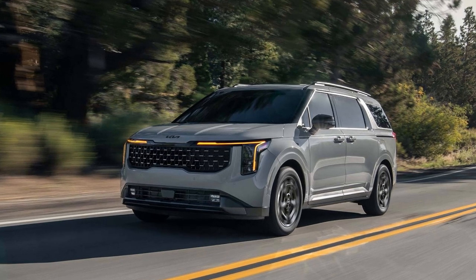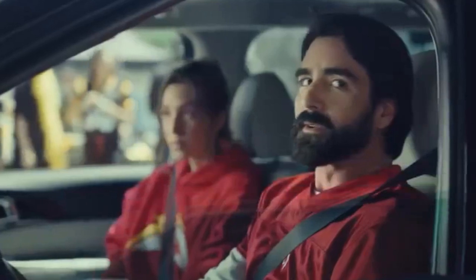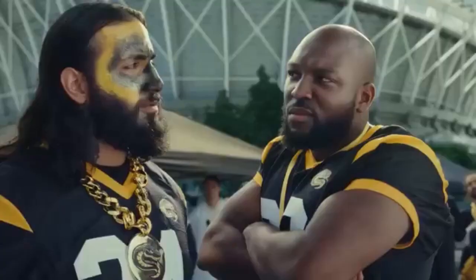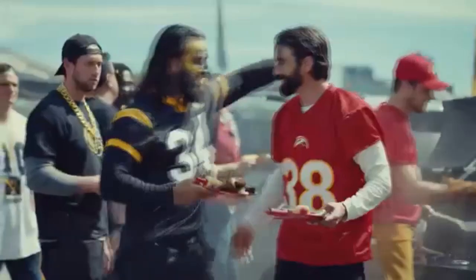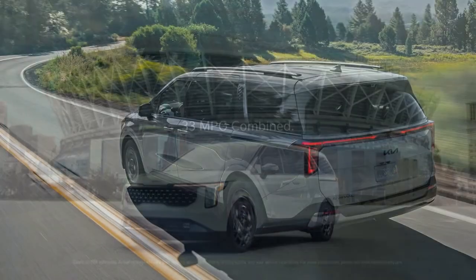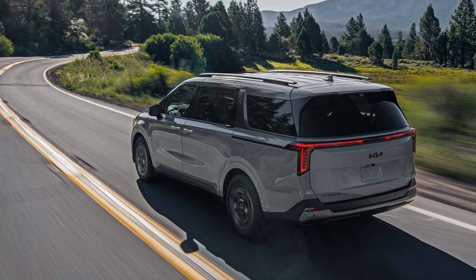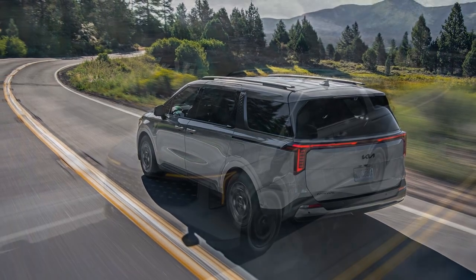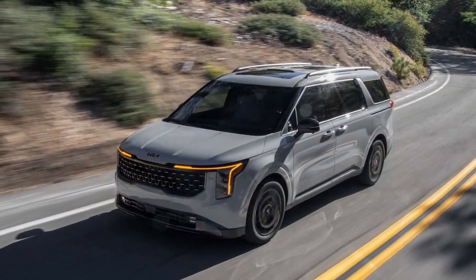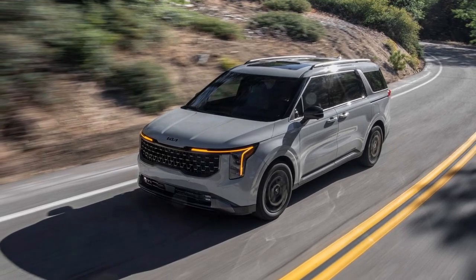Despite being a minivan, its SUV-like appearance has struck a chord with buyers. Kia is leaning into this success by giving the 2025 Carnival an even more rugged look. With 61% of shoppers in this segment now considering hybrids, Kia hopes to capture their attention with a hybrid powertrain borrowed from the Kia Sorento Hybrid, aiming to lure buyers away from competitors like the Chrysler Pacifica and Toyota Sienna.